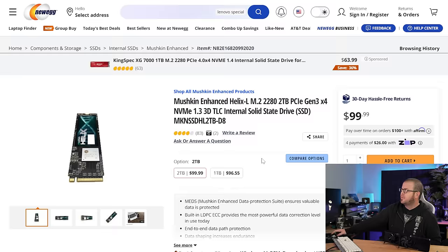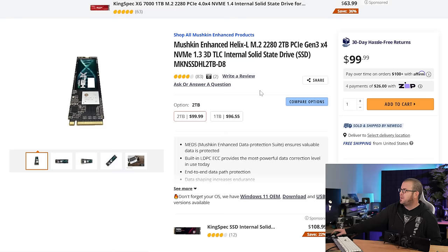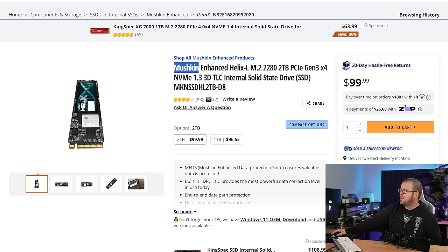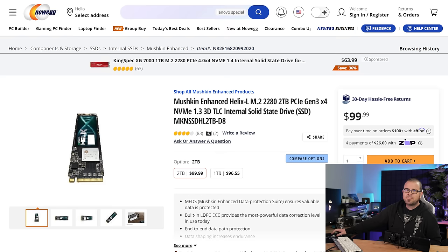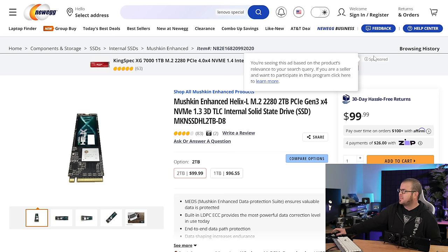For storage, NVMe SSDs were coming so far down in price — you could find two terabyte models, even fast ones, for like $70 or $80 a couple months ago. They have come up in price. This is one of the best deals right now for a two terabyte drive. It is a Gen 3 drive, but it is still going to be three or four times faster than a SATA SSD. This one comes from Mushkin, so it's a solid brand. There are some less expensive NVMe SSDs from brands that are a little bit more sketchy. Since this is going to be where you're installing your operating system and important files, you want to make sure you get at least a reputable brand that you can trust.